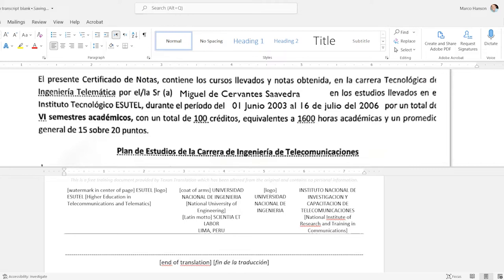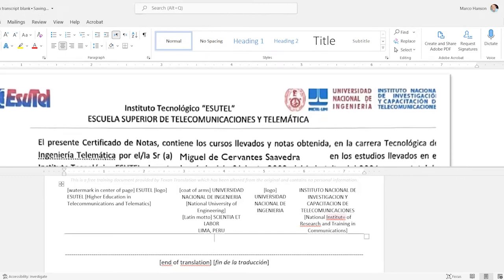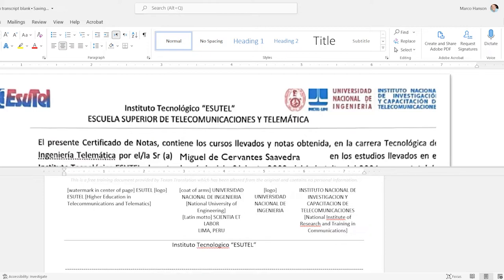Clients like it when they get the translation back and it looks something like the original. I'll insert a row below and put the centered heading name in. I won't use quotation marks around the school name in U.S. English context. I've already explained that SUTEL stands for 'Higher Education in Telecommunications and Telematics' up in the top left, so I'm not going to repeat that. The full name of the school appears here and I'll type it out.